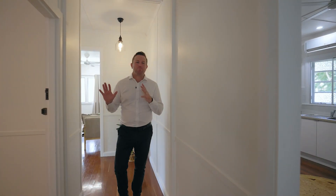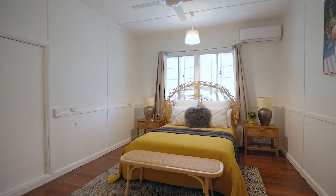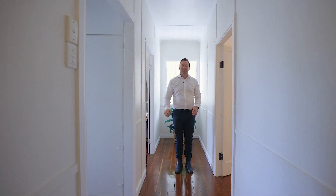The main bedroom has built-in storage and again is a very generous size. Towards the end of the house we've got two more bedrooms and the family bathroom.